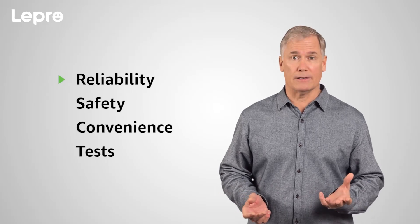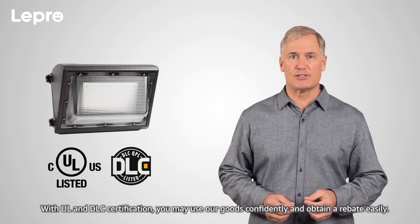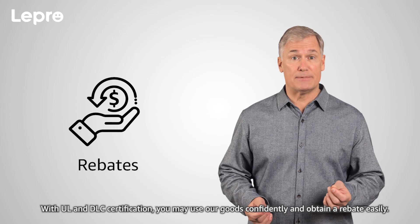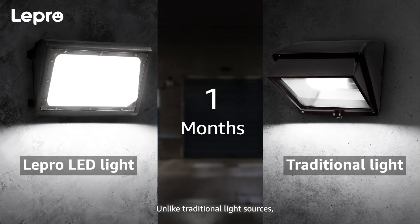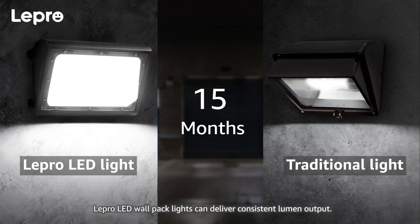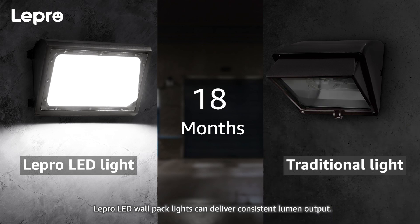1. Reliability. With UL and DLC certification, you may use our goods confidently and obtain a rebate easily. Unlike traditional light sources, in which lumen output diminishes over time and frequently forms dark spots, Lepro LED wallpack lights can deliver consistent lumen output.